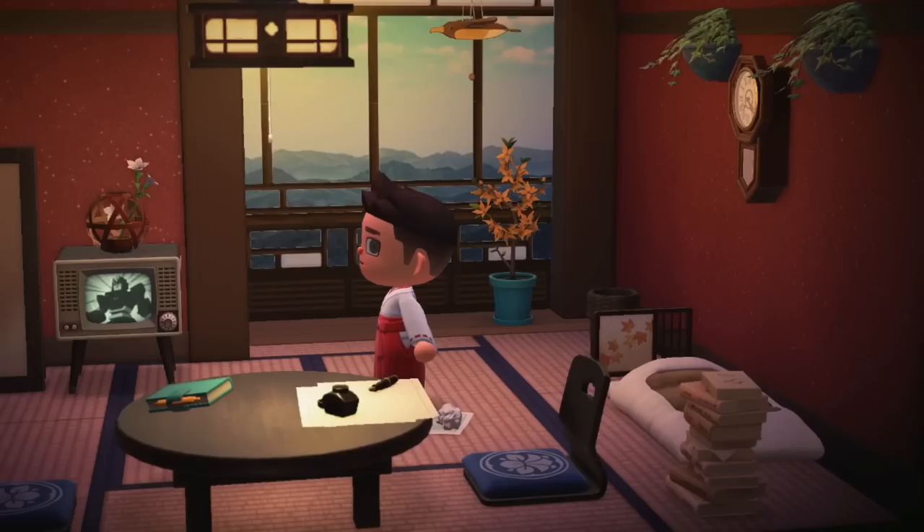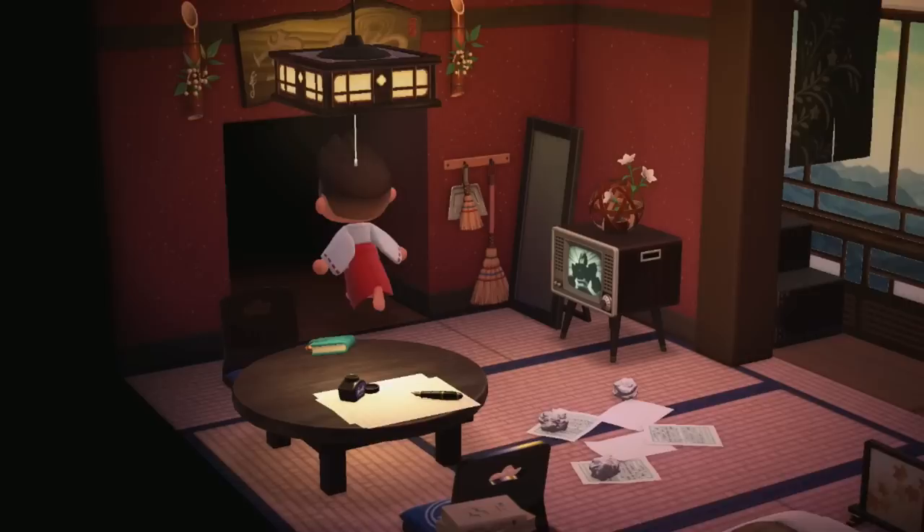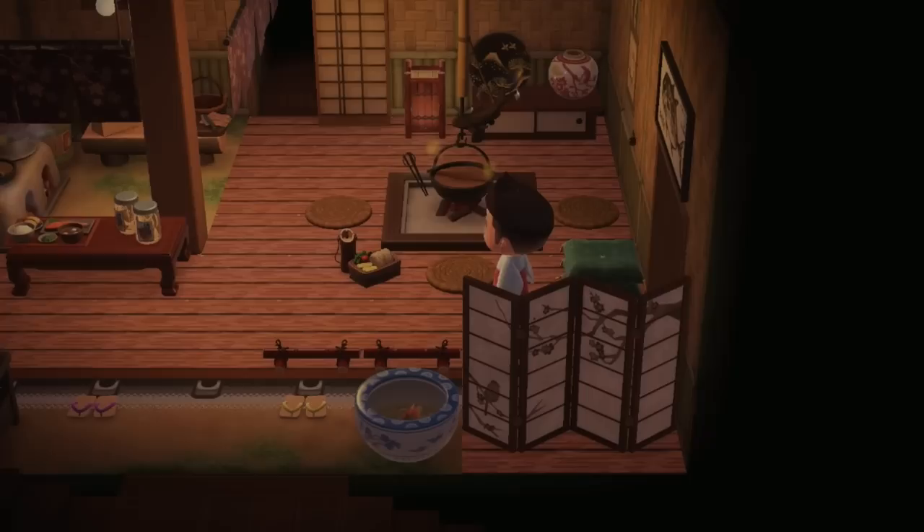I am blown away yet again. Not too many items, but the use of space and tactically choosing very specific items is masterful. That is something to take inspiration from. I can't wait to see the rest of this island.